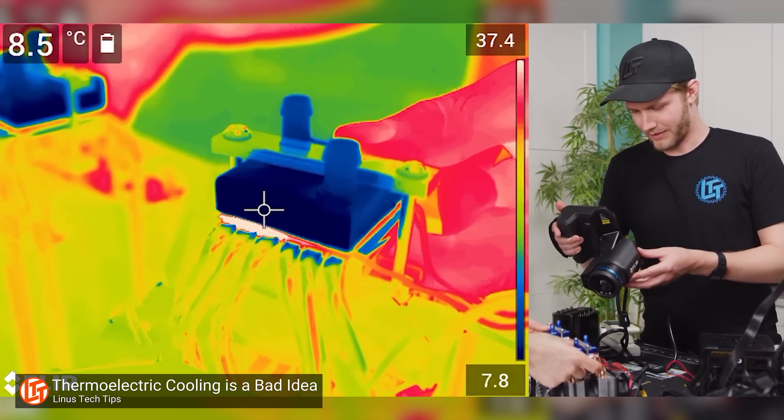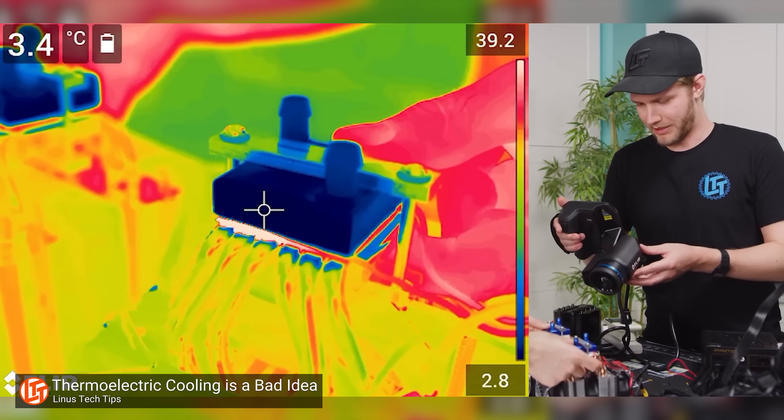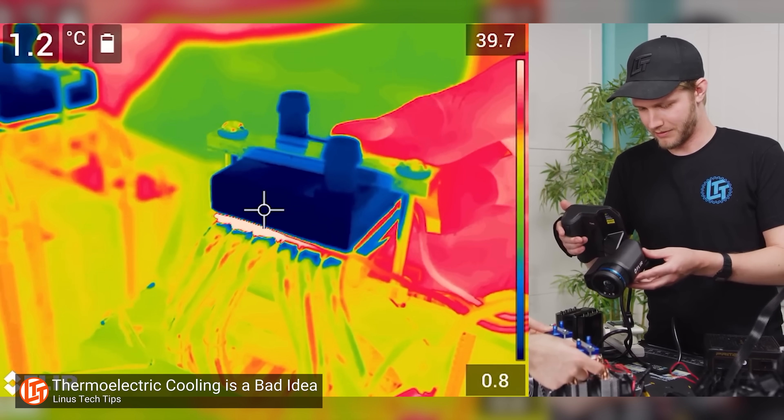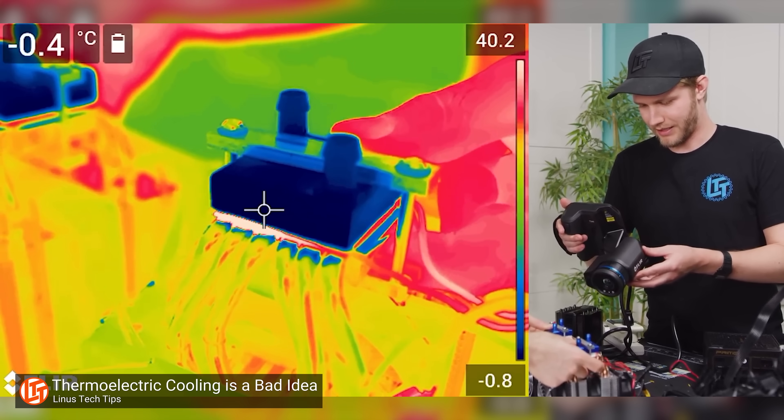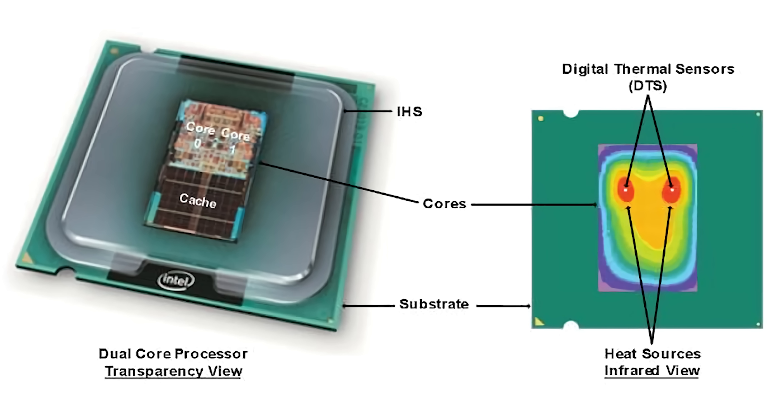Thermoelectric coolers for PCs also exist — these can actually go below ambient temperatures, so having a humidity sensor inside is critical, because they were capable of getting cold enough to form condensation. And of course, simple thermometers inside our computers are common, so that your CPU and GPU can throttle down if they're getting dangerously hot. But if sensors like that are so commonplace, why don't we have actual odometers on our parts?